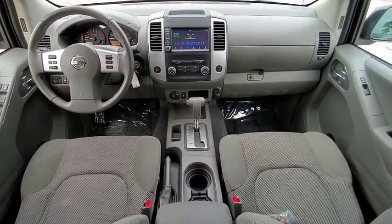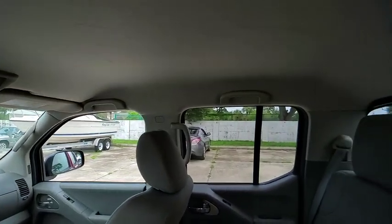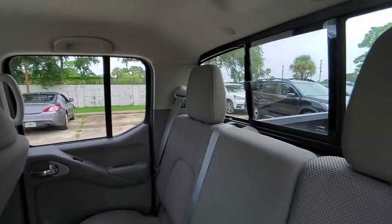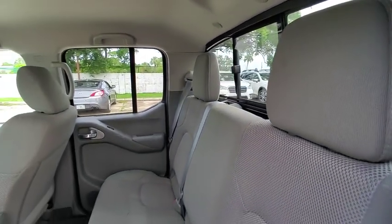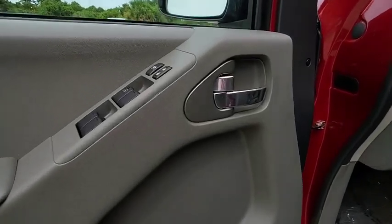Here are some of this vehicle's great options: sliding rear window, four-wheel drive, bed liner, aluminum wheels, traction control, stability control, intermittent wipers, engine immobilizer, privacy glass, and tire pressure monitor.